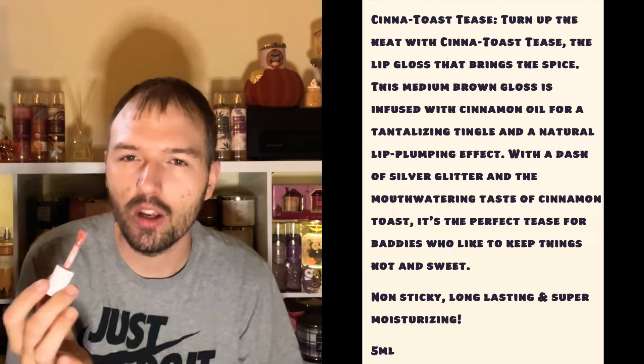Oh, that smells good! I'm definitely getting that cinnamon — it definitely smells like a treat or like a cereal. That's nice. It has like a sugary quality to it, almost like Cinnamon Sugar Toast Crunch cereal. That is so good!